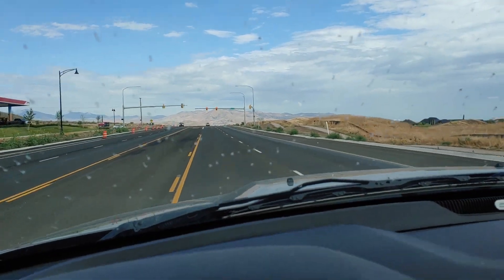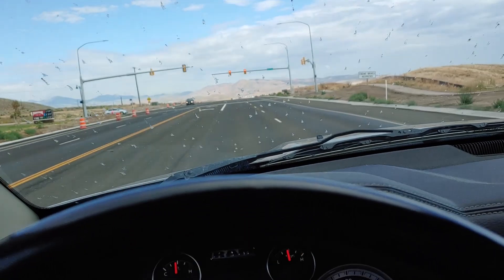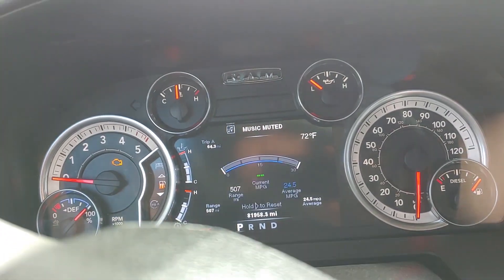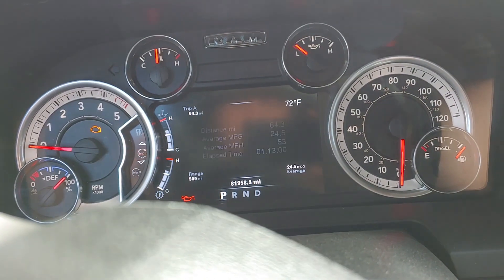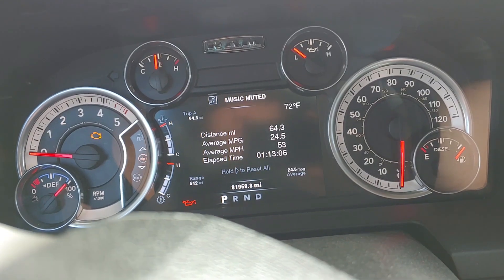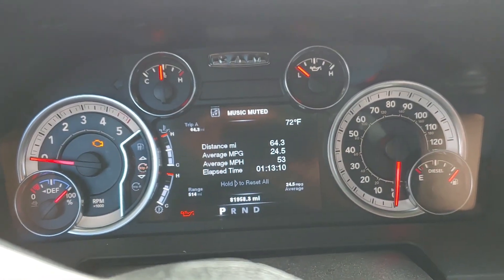I just hit a red light so we'll have to stop. Almost there — three more miles. Just pulled in, I'm at the same pump, same gas station. The trip meter is showing 25.4 MPG. 64.3 miles on that trip, hour and 13 minutes, average miles per hour is 53. Let's go fill up and see what happens.